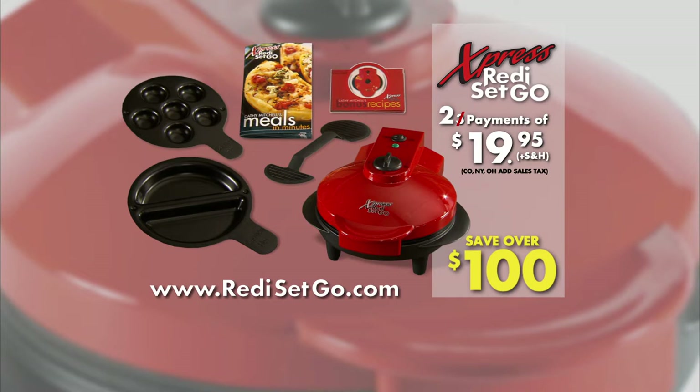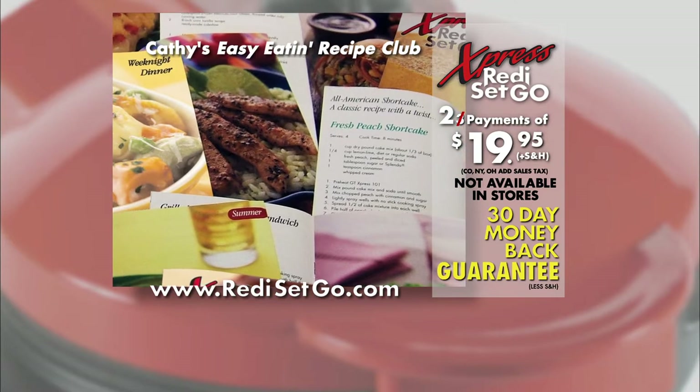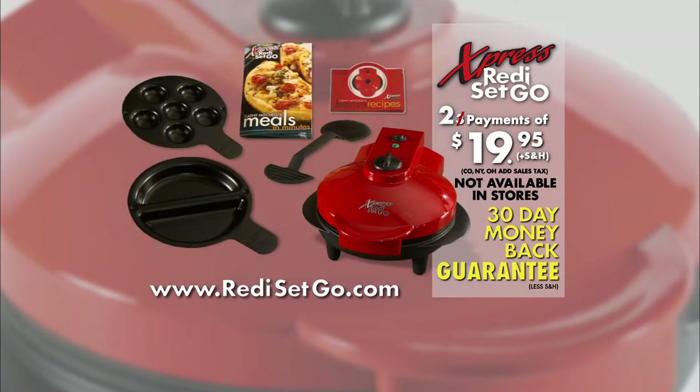Order the Express Ready, Set, Go by calling our toll-free number. Ordering on the web is also easy at ReadySetGo.com. This offer is not available in stores, and you get a 30-day money-back guarantee. When you call, be sure to ask about Kathy Mitchell's Easy Eatin' Recipe Club. Also, ask about the latest on other insertable cooking pans and accessories. Finally, you have one of the most convenient and satisfying ways to kick the fast food habit and enjoy nutritious, good-tasting food. Save time, money, and calories. Order your Express Ready, Set, Go now.